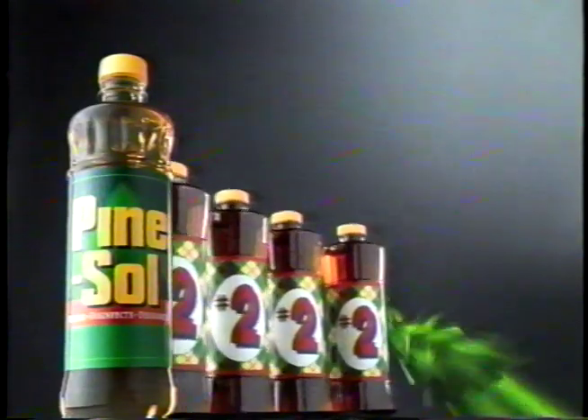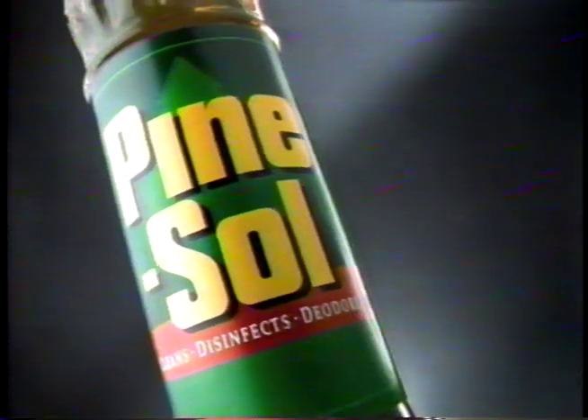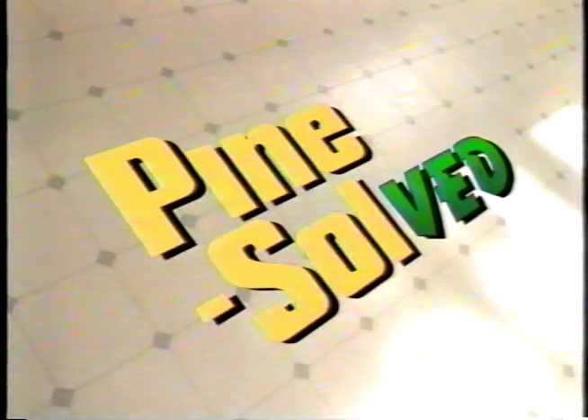Pine Sol power! Five times the active ingredients of the number two pine, to power through the toughest grime and kill staph germs that imitators can't. Pine Sol power! You've got the power to get at Pine Sol.